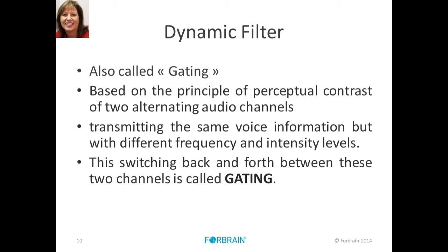To get better quality of the sensory information, we use the dynamic filter — also called gating. Tomatis was the first one to talk about this gate. It's based on the principle of a contrast perceived by the individual of two alternating channels. The same voice information is used, but at different frequency and intensity levels. The switching back and forth between these two channels, dependent on frequency and intensity, is called gating. At a certain point, a gate occurs and the information is moved to a different level. A very important piece in terms of neuroplasticity.